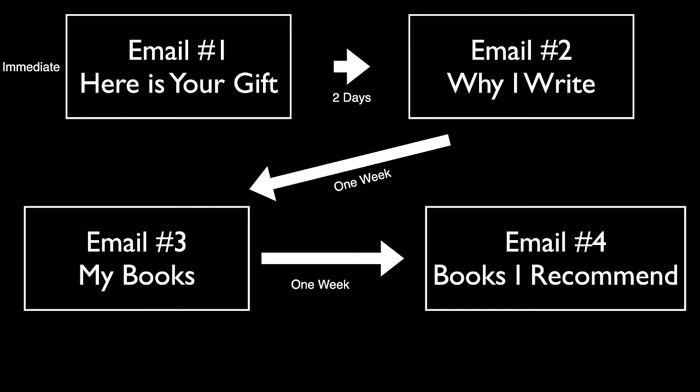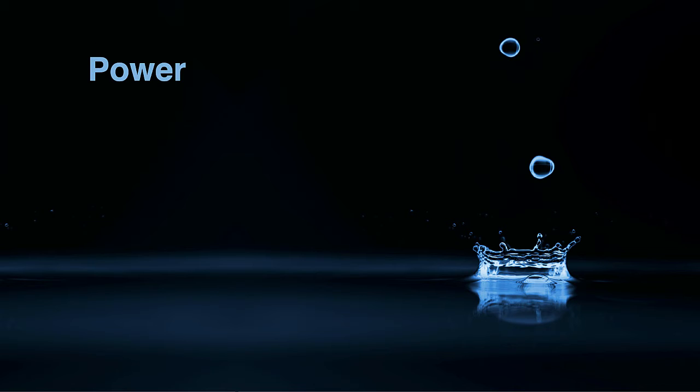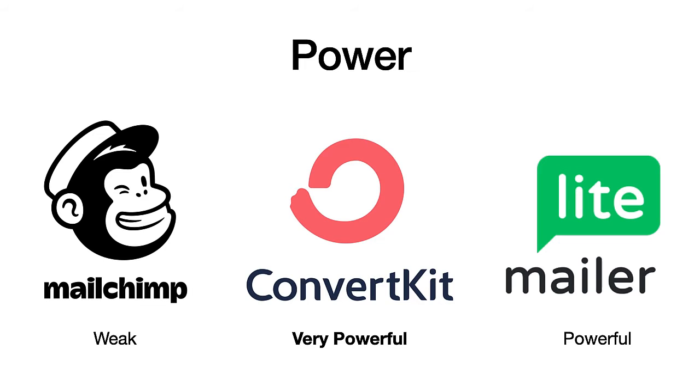When it comes to power and the ability to create onboarding sequences, ConvertKit is the best — it's the easiest to create a drip sequence, you can do it in about 30 minutes. Whereas with MailChimp, it's basically impossible — I know of almost no authors who've successfully set up onboarding sequences with MailChimp. MailerLite is also very possible, and easy enough for real authors to do without hiring consultants. If you have to pay hundreds of dollars for a consultant to set it up, or need a computer science degree, it's no good.